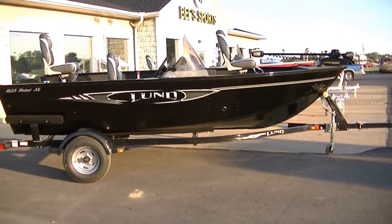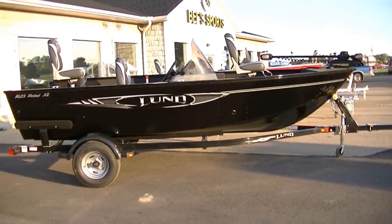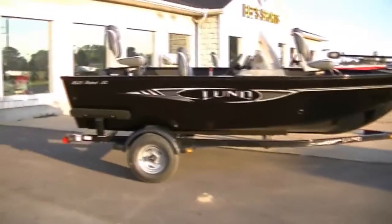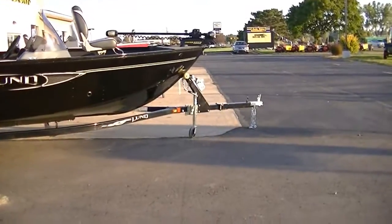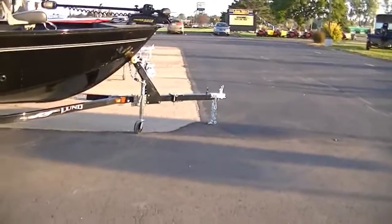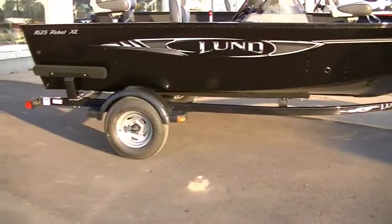This is B-Sports. Today we're looking at a new 2012 1625 Rebel XL Lund, which includes a trailer and a Minn Kota Travona. This particular trailer has a swing-away tongue, load guides, and bearing buddies.